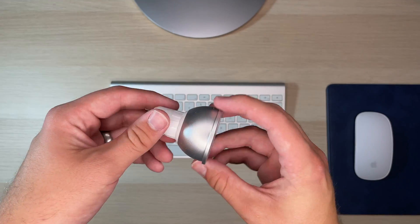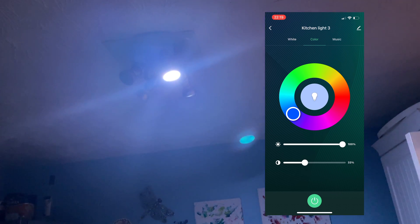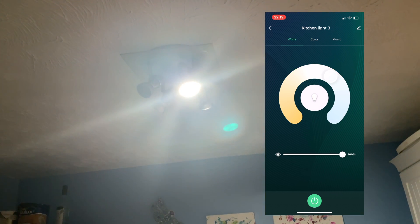Here are the bulbs. You can change the saturation of the colors, the brightness, the warmth, the coolness of the white. They are brighter than my normal lights, and they also go unbelievably dim too. Genuinely, they are awesome bulbs — and they are a third of the price of the Philips Hue. Also, they have a music mode.